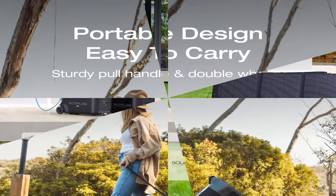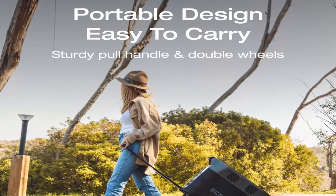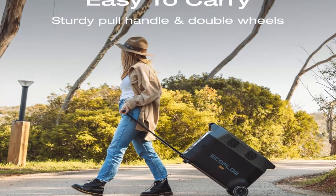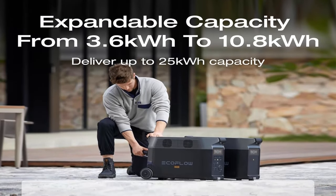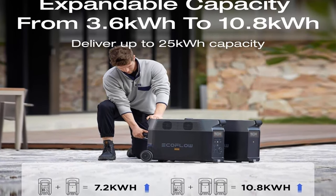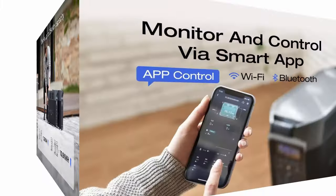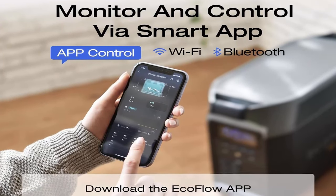Pair two units together to achieve 7,200W and power 99.99% of heavy-duty devices at home, outdoors, or at work. With 15 output methods — 2 USB-A, 2 USB-A fast charge, 2 USB-C 100W, 5 AC outlets, 2 DC outlets, 1 car power output, and 1 Anderson port — the solar power station can power multiple devices simultaneously.